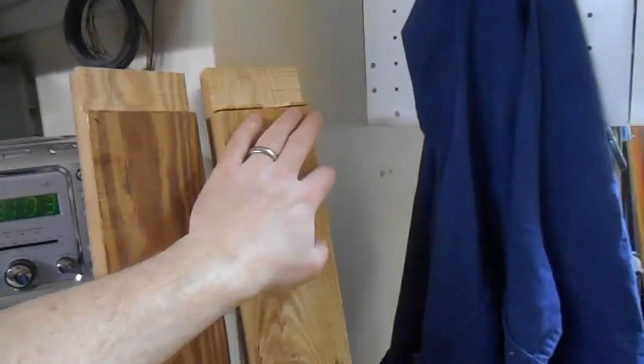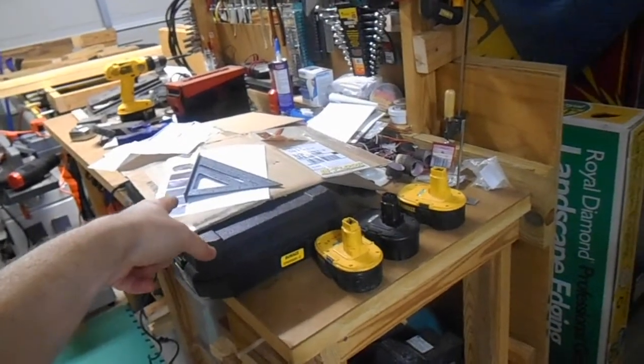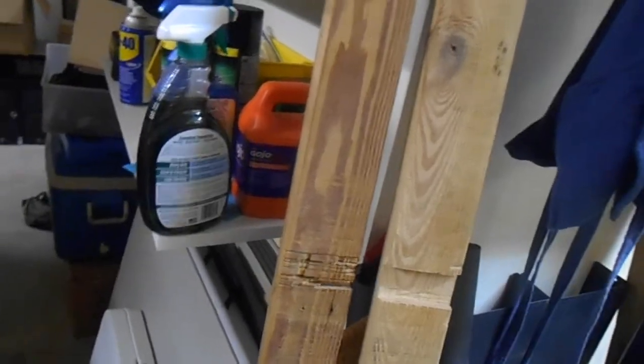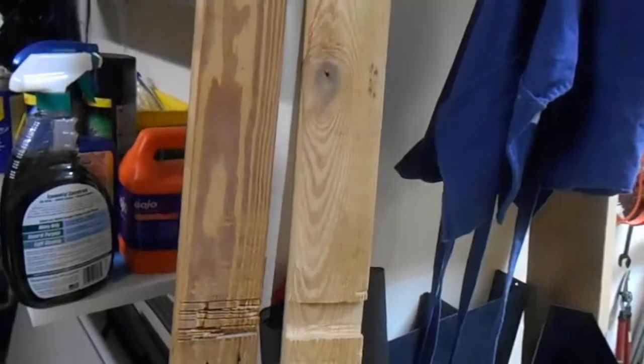I got one board done and wasn't happy with it — way too much slop with a two-by-four in there. I boogered up another one because the circular saw kept catching, I couldn't figure out why, my hand slipped, the speed square slipped, and I cut the wrong line. It dawned on me after I'd ruined two boards what was happening.